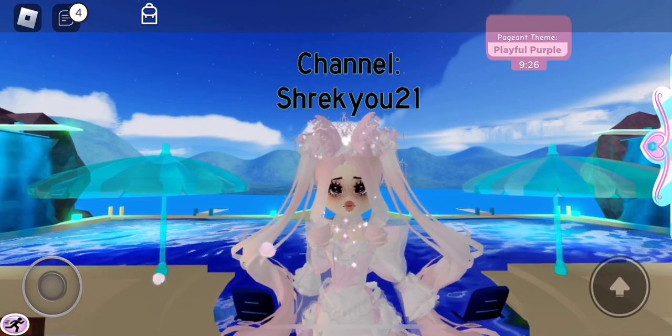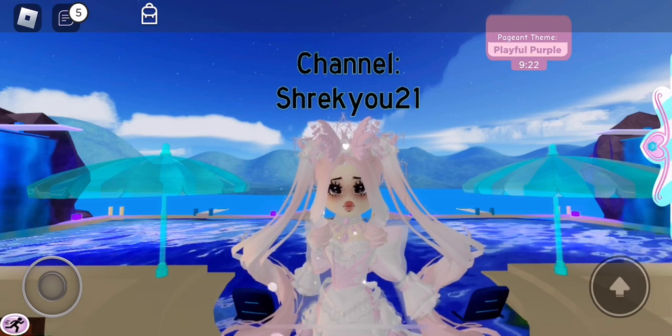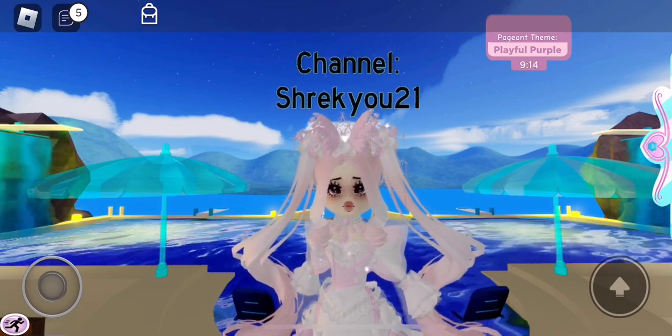Hello everybody and welcome back to my channel! It's Shrek here with another video for you all. Today I'm going to be showing you guys some outfits for some Sunset Island themes. But before this video starts, make sure to like, comment, and subscribe and let's get right into it.